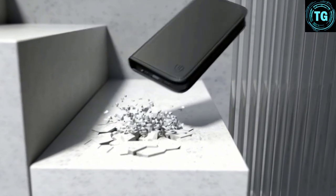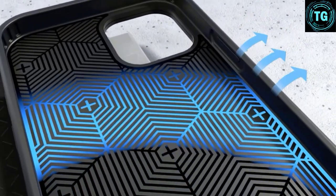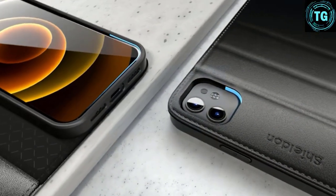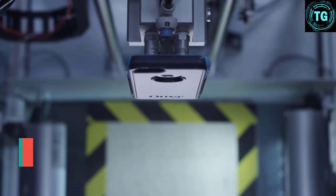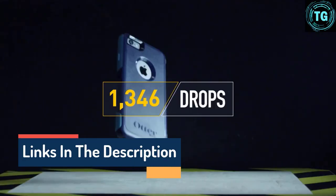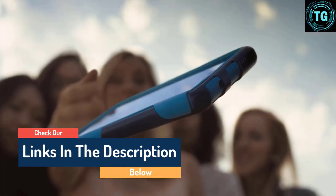Hello guys, today in this video we are going to help you find out the best phone cases on the market. I made this list based on my personal opinion and tried to list them based on their quality, durability, customer reviews, and more. If you want to see their price and find out more information about them, you can check our links in the description below.